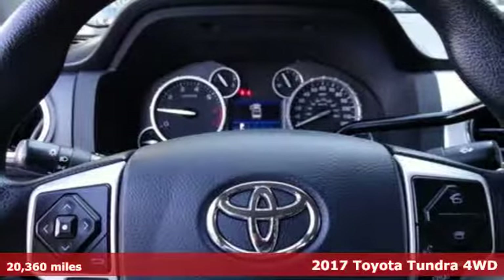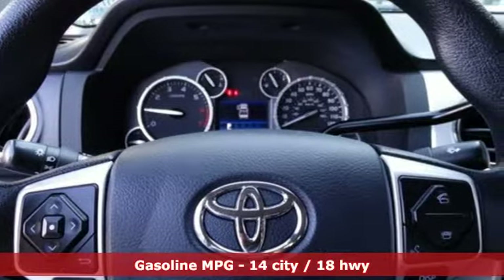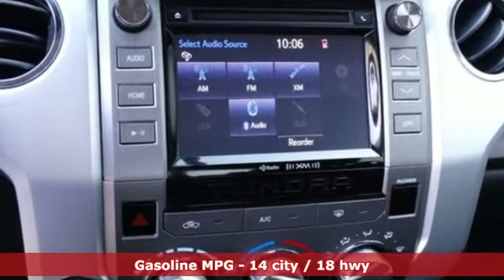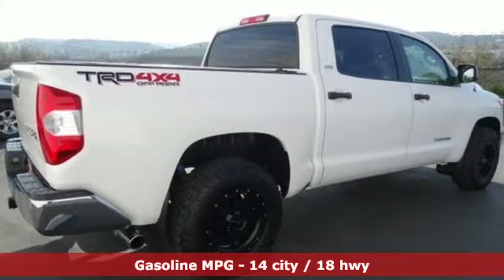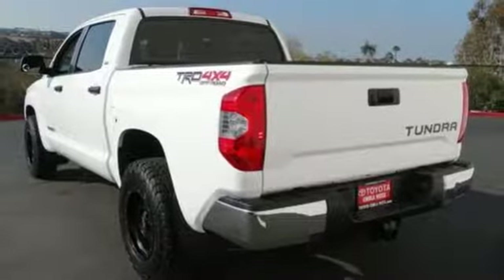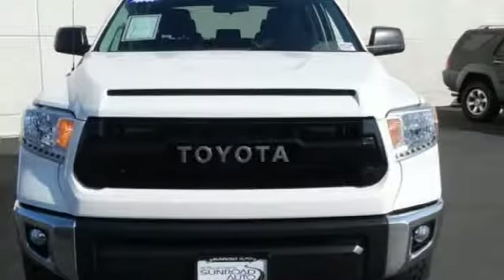It comes with great features you'll love: V8 engine, electronic shift on the fly, trailer hitch receiver, streaming audio, power heated mirrors, manual tilting steering column, front tow hooks, gas pressurized shocks, and automatic transmission.